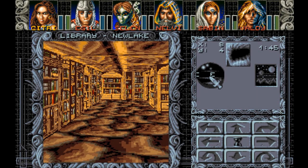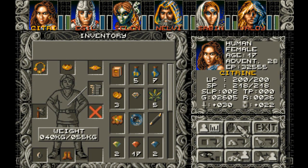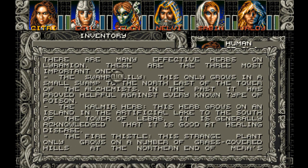Hello and welcome to Let's Read the Books of Amber Moon. I'm Amethyst Lunatari. Today, I'll be reading Book of Herbs, which I found right here in the New Lake Library. There are many effective herbs on Loramian. These are the three most important ones.